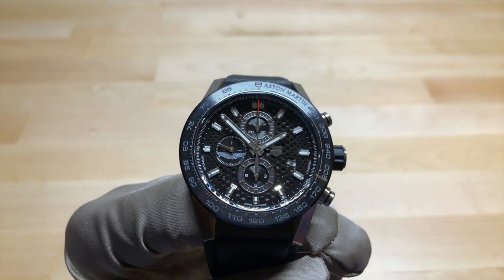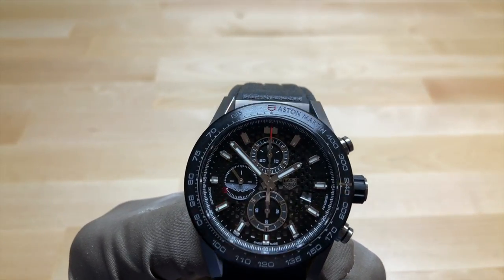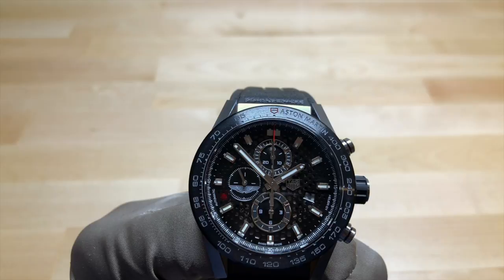First I'd like to remind you that we're here at J.B. Hudson Jewelers in Minneapolis, Minnesota, who are an authorized retailer of TAG Heuer and many other premium brands.